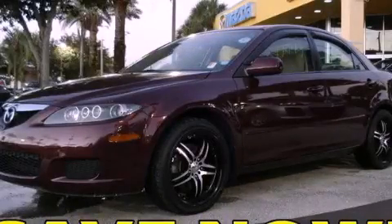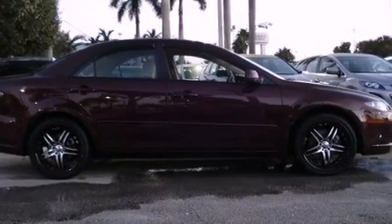This is a 2006 Mazda 6. It has a 2.3-liter four-cylinder engine and a five-speed manual transmission.